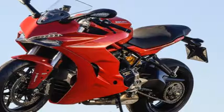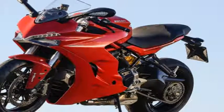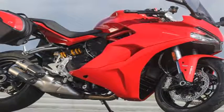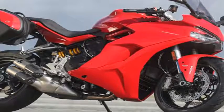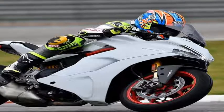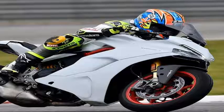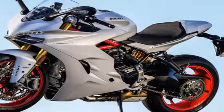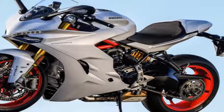The standard model will hit the showroom floor in April with a base price of $12,995. For the track portion of our test, we focused on the $14,795 Super Sport S, which brings a fully adjustable set of Öhlins shocks front and rear. The S also comes standard with Ducati Quick Shift technology — a $289 upgrade on the standard Super Sport — that allows for clutch-free gear changes.